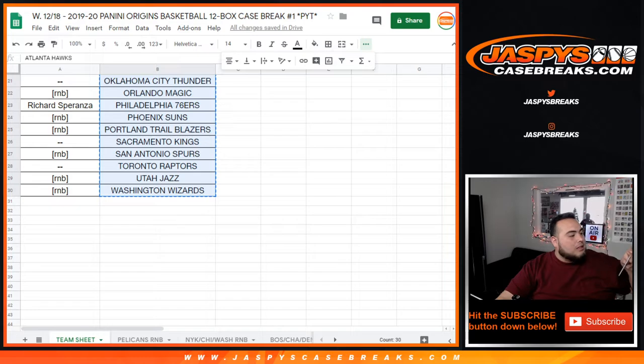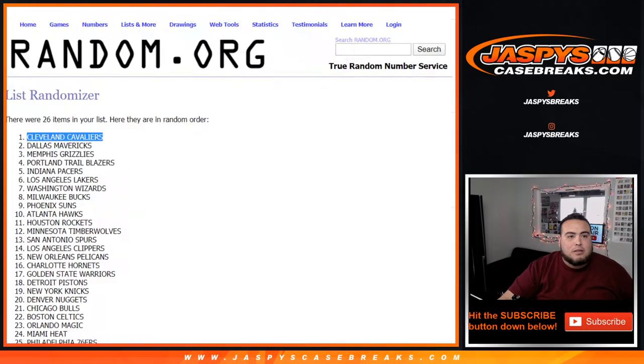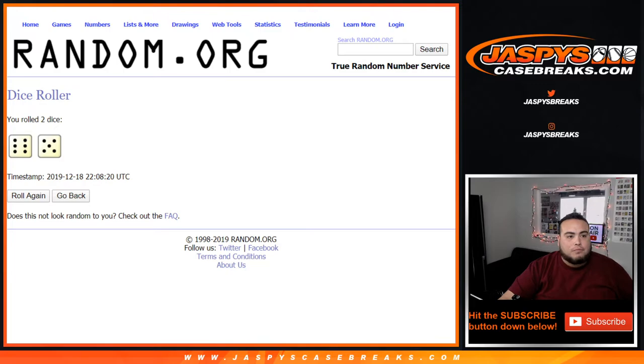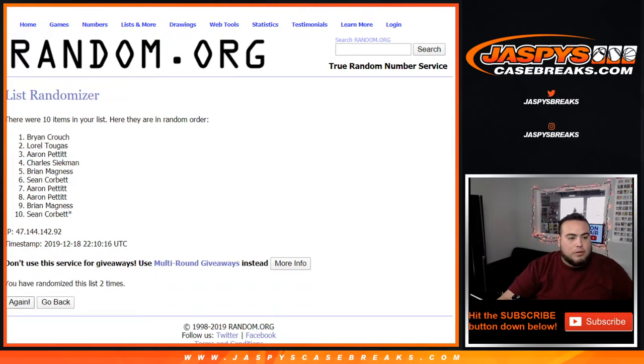So the first one is going to be for the Nikhil Alexander Walker jersey auto for the Pelicans random number block, and then any unnumbered cards for the random number block for the Pelicans only. So you can see I'm getting the Pelicans randomizer list — I'm putting it here. We're going 11 times as well: one, two, three, four, five, six, seven, eight, nine, ten, and eleven. Going to Sean Corbett — you're gonna get the Nikhil Alexander Walker jersey auto and any unnumbered cards for the Pelicans, Sean.